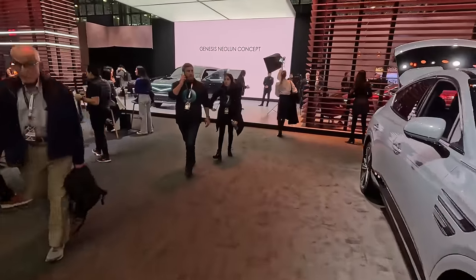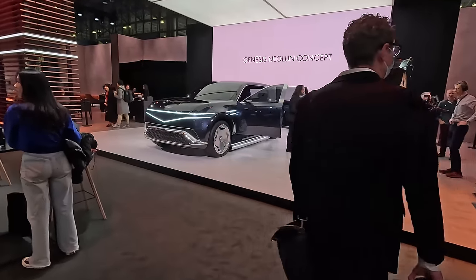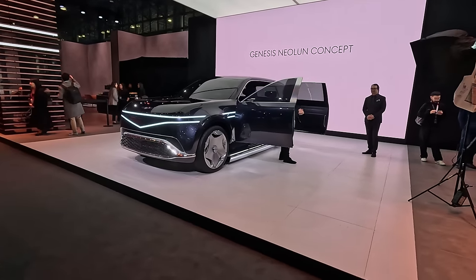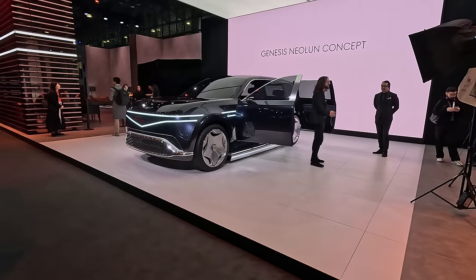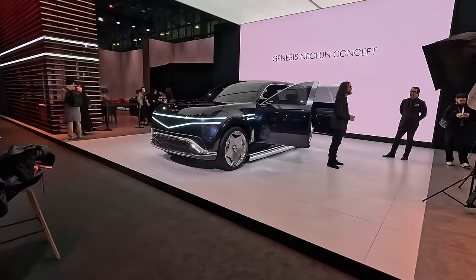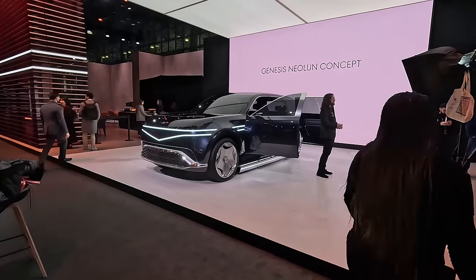I'm not going to call this GV90 because it is the Neolun Concept — 'new moon' is essentially what that stands for. But this shows us what a potential GV90 would look like. Yes, this is essentially the luxury Genesis version of the world car of the year winner — the 2024 Kia EV9. This is what the Genesis version will look like; it is an expression of reductive design.